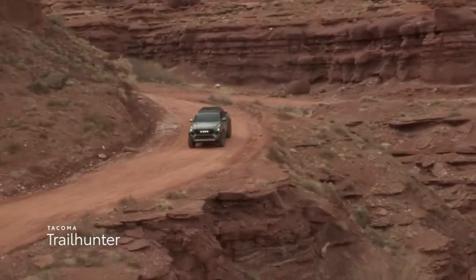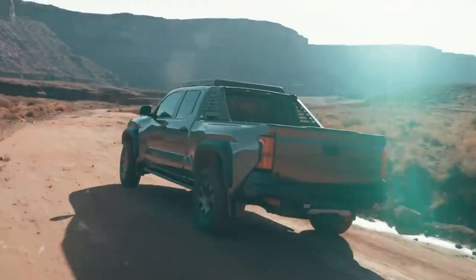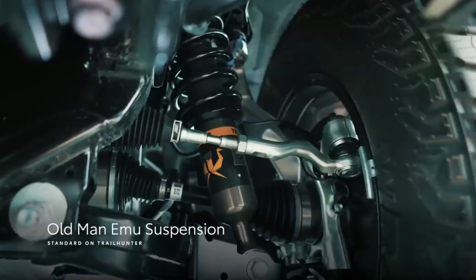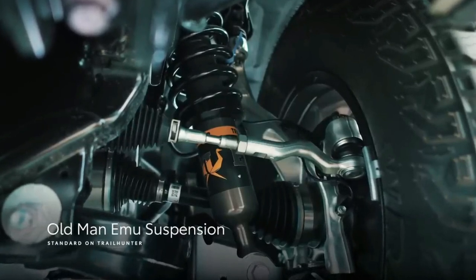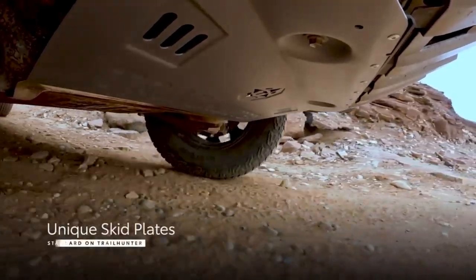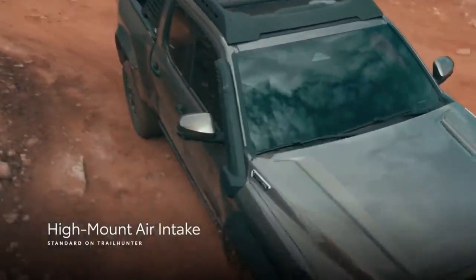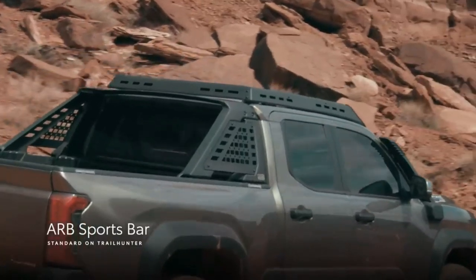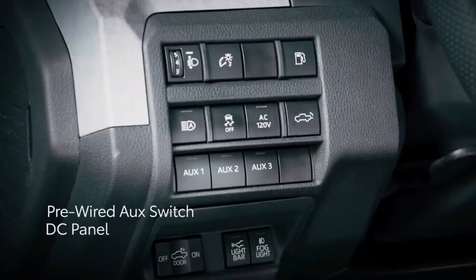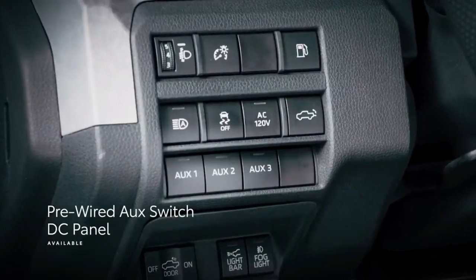Trail Hunter is ready right out of the box for overlanding, a type of off-roading where the journey is the focal point. Along with similar features found on TRD Pro, Tacoma Trail Hunter includes an Old Man Emu suspension, a heavy-duty ARB steel rear bumper with recovery points, underbody protection, a high-clearance trail exhaust, rock rails, a high-mount air intake, and an ARB sports bar. An available pre-wired AUX switch DC panel connected to the fuse box also makes it easy to install accessories.